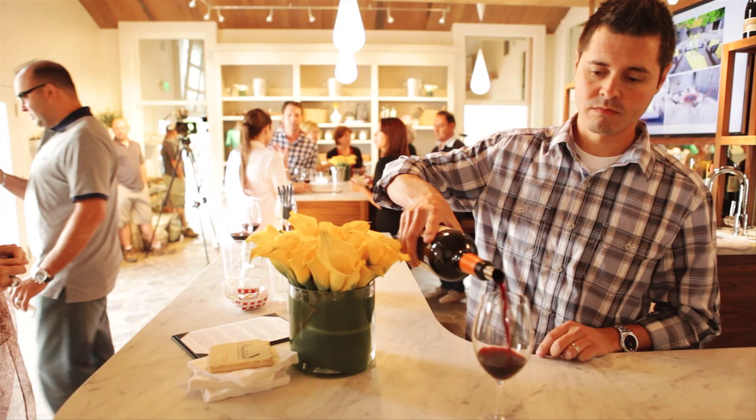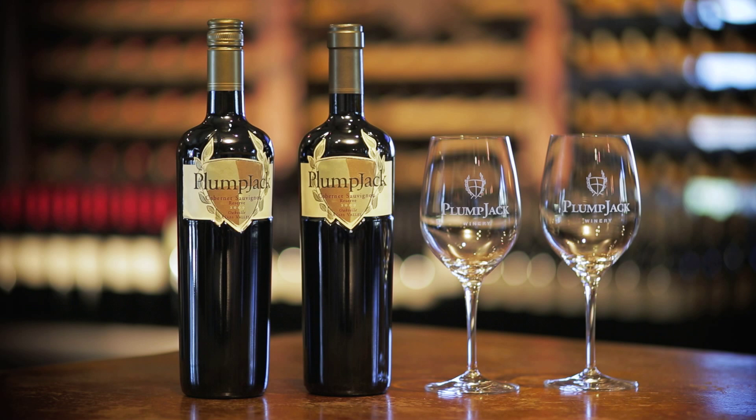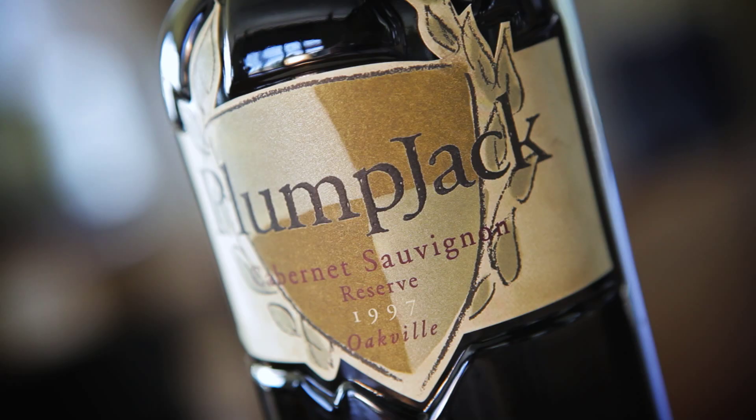I've had the opportunity to try some of our older vintages of Reserve Cabernet Sauvignon under both cork and screw cap, and I really found that both wines have aged comparably. I've drunk lots of the screw cap bottles and every bottle's been awesome.